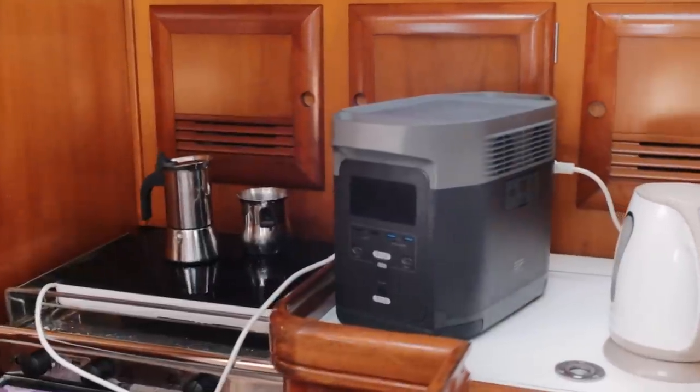The cool thing about these new-age battery banks slash electricity generators is that you can actually use your high-voltage and high-amp tools or kitchen supplies without the need to upgrade your domestic bank. There are many YouTube videos that tell you how to exchange your domestic bank with lithium batteries and they usually spend 10,000 euros. We don't have that kind of money, but we can still benefit from lithium with this dedicated system.